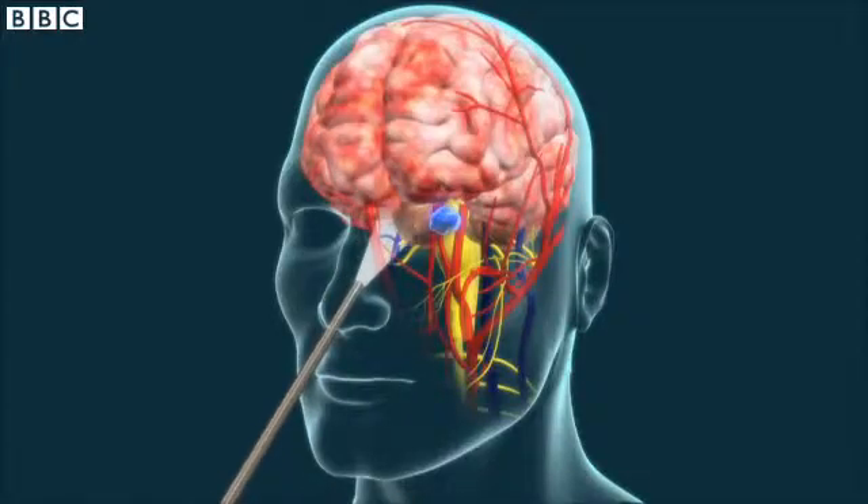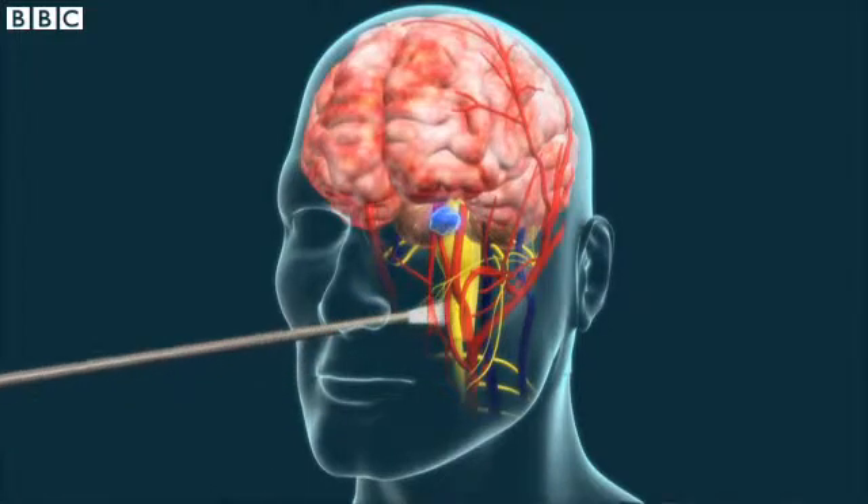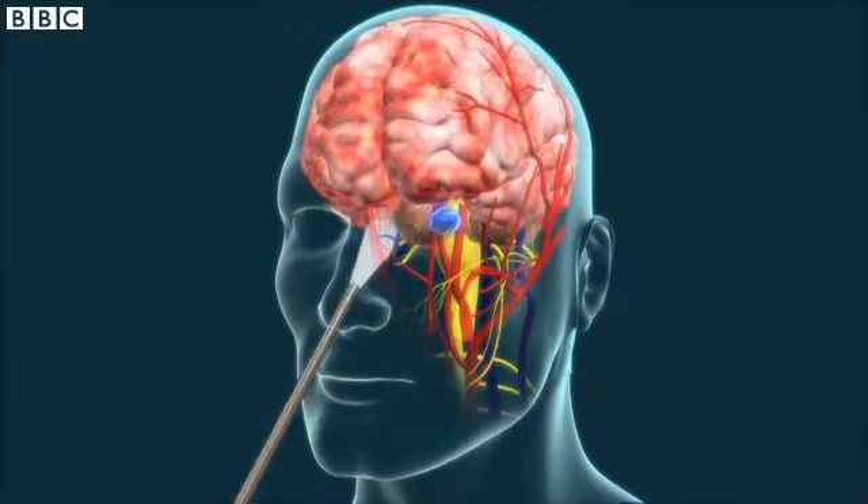The pituitary gland normally protrudes forward in the back of the skull base. With a two-dimensional high definition system we were able to see it, we were able to get to it. The three-dimensional system allows much better appreciation of these structures, which are not flat — they are three-dimensional structures that do come out.